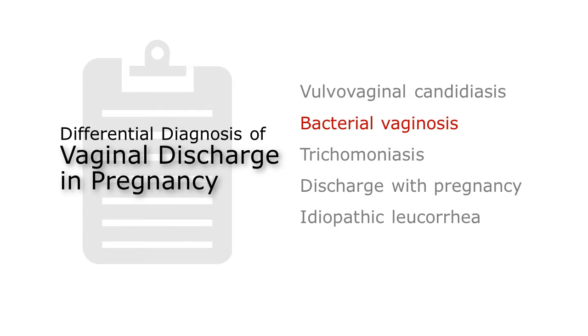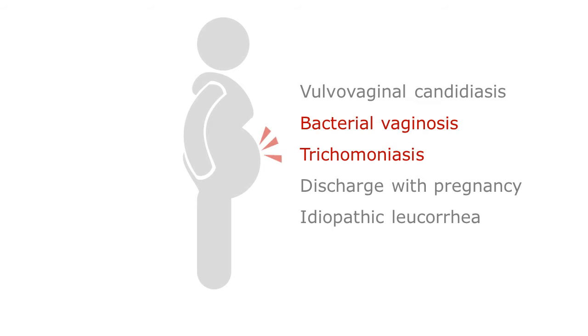Both bacterial vaginosis and trichomoniasis have been associated with preterm labor, so it's important to diagnose and treat them appropriately.